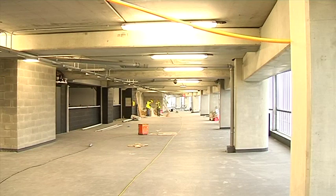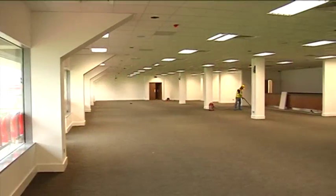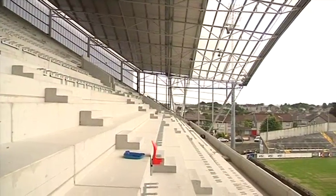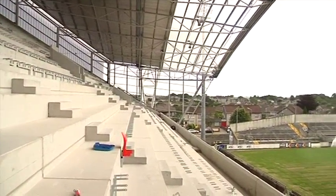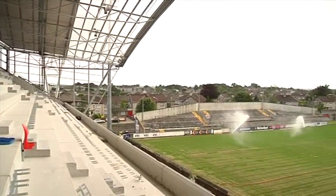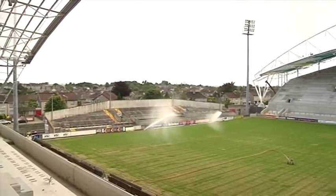With the stadium progressing rapidly, work began on fitting the seats to the terraces of the new stands. This required the fitting of over 16,000 seats.